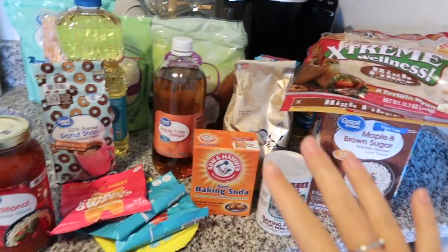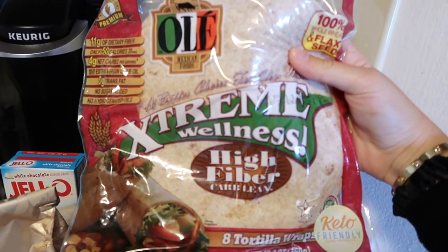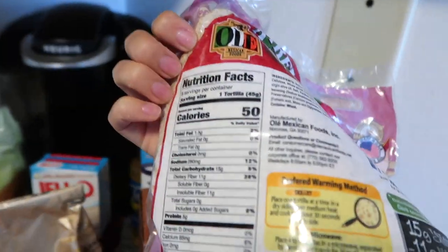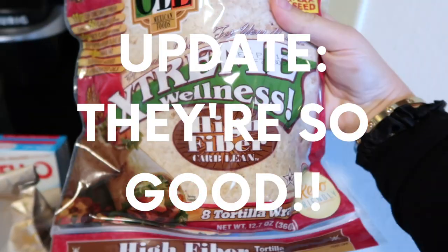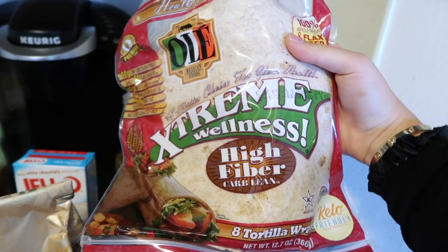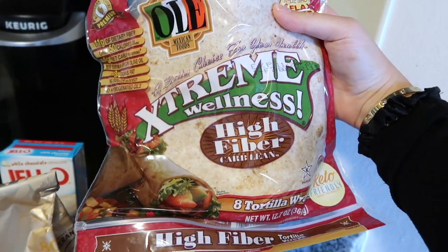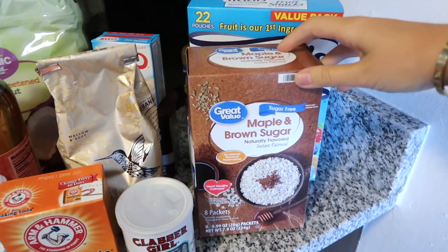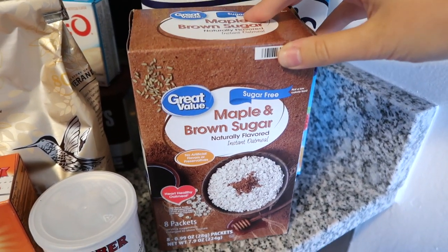Over here by the Keurig we have so much going on. I got these tortillas for when we make chicken fajitas — they're only 50 calories, which for tortillas is amazing. I also want to use them for homemade pizzas at some point this week. Ricky might not like the tortilla as a pizza crust, so I might get him a relatively healthy pizza crust, but I'm going to try it for my pizza. I also really like this sugar-free maple and brown sugar oatmeal from the Great Value Walmart brand.